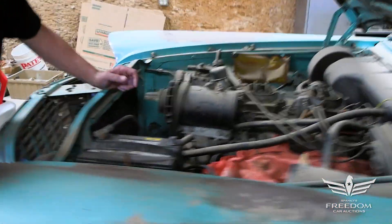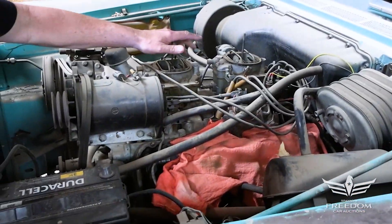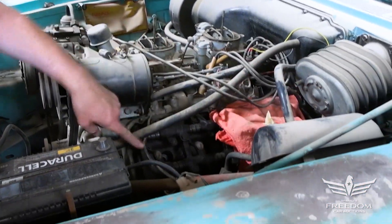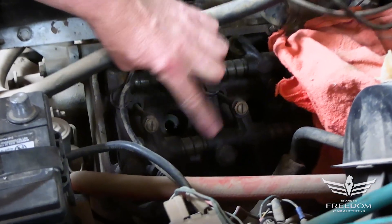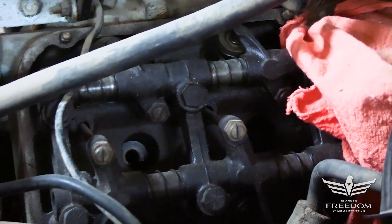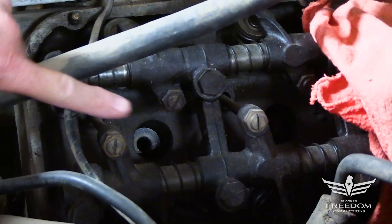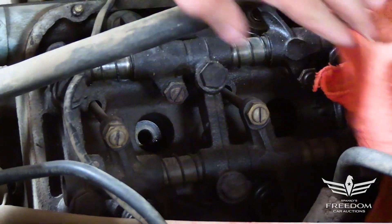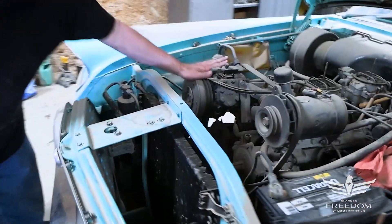This is the mighty 392 Hemi in its second year in the 300s. Dual quads, of course, standard issue on the 300s. These are adjustable rocker arms — seen only on high-performance Hemis — to allow lash adjustments for the solid cam. These are a couple thousand bucks if you're trying to build a Hemi and you need them. But here they are, complete and intact. Air conditioning — factory AC car, pretty rare option.